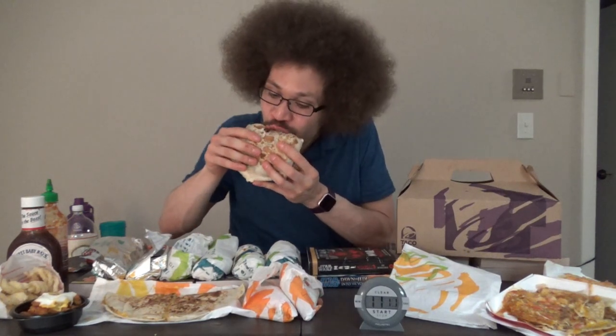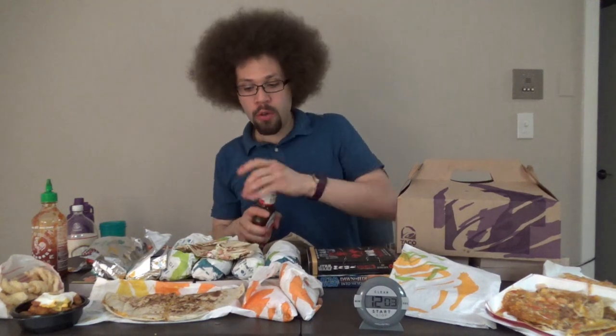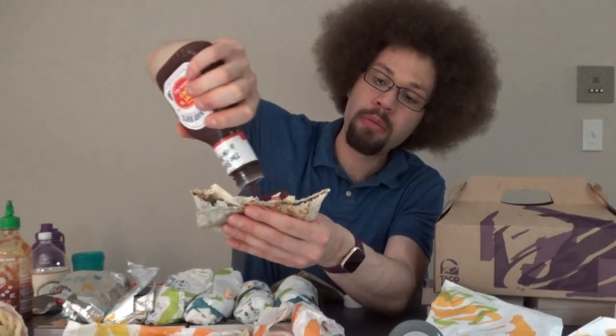Why don't we try out our Crunchwrap Supreme? This is a black bean Crunchwrap Supreme, I think. To spice it up, you take your Sweet Baby Ray's BBQ sauce and slowly drizzle it onto your Crunchwrap. That is fantastic. I love BBQ sauce. That's it for our Crunchwrap Supreme — that was excellent.